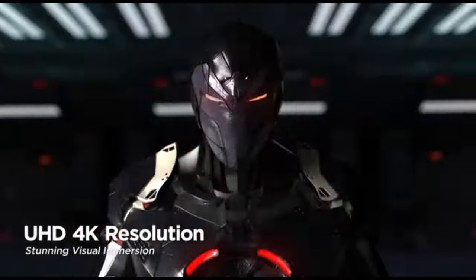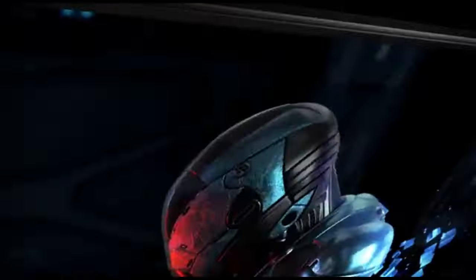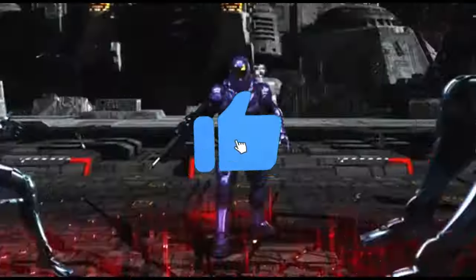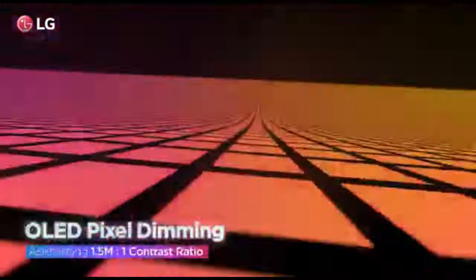That concludes our Top 5 Best LG Monitors of 2024 list. All product links are in the description, which is updated with the lowest prices. Subscribe to our channel for more videos. Until then, we'll see you in the next video.